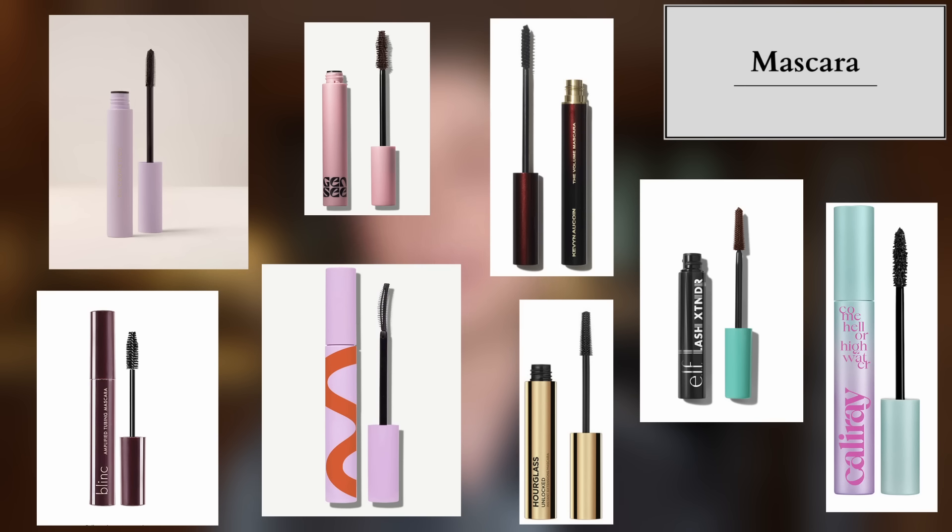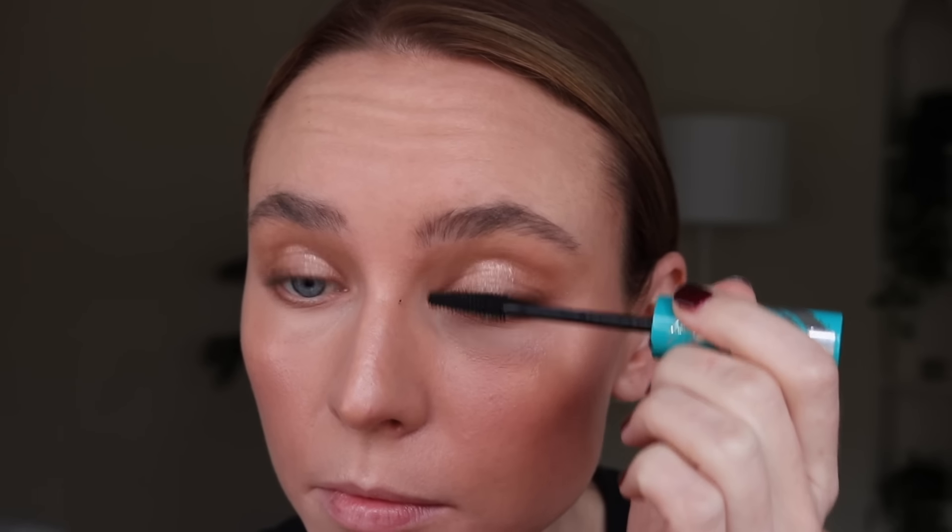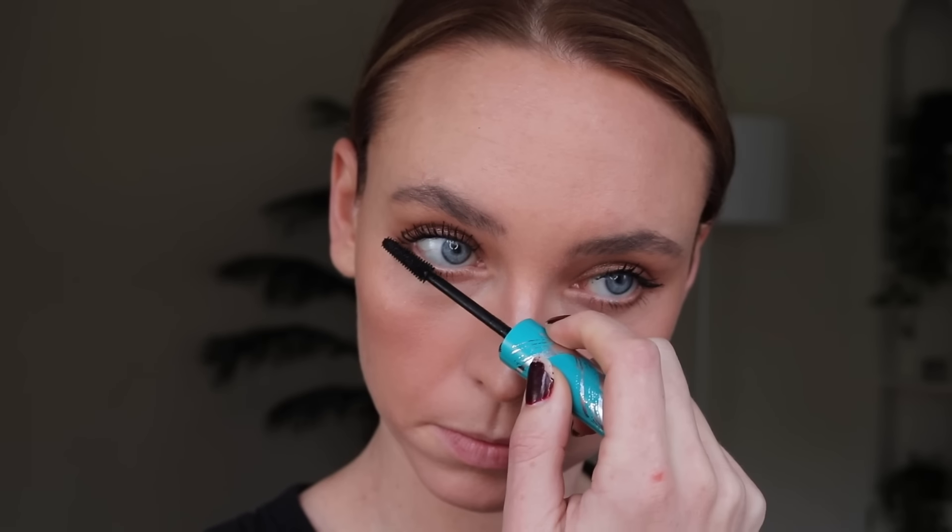Another product I'm no longer buying is mascara, simply because I have my holy grail: the Thrive Liquid Length Tubing Mascara. This rinses off with warm water — if a mascara requires eye makeup remover, there's not a chance I'll reach for it. It's one of the only mascaras that doesn't flake or smudge on me whatsoever. Even other tubing mascaras tend to flake on me, but the Thrive doesn't. It maintains a curl, lasts all day, gives me length and volume without spider lashes. Mascaras are so subjective, but because I found my absolute holy grail, I just don't see why I would need to buy more.